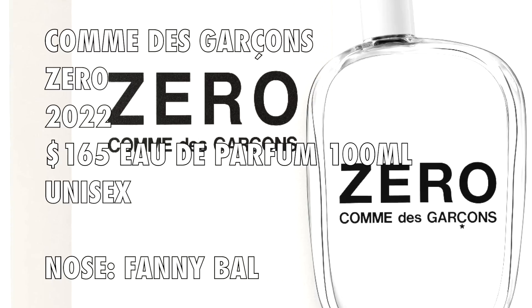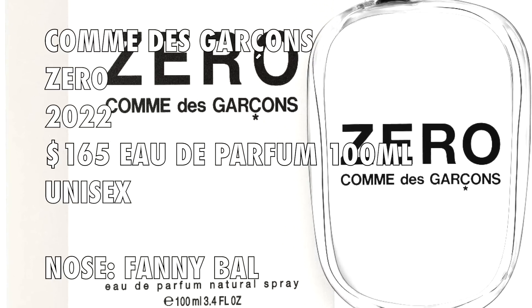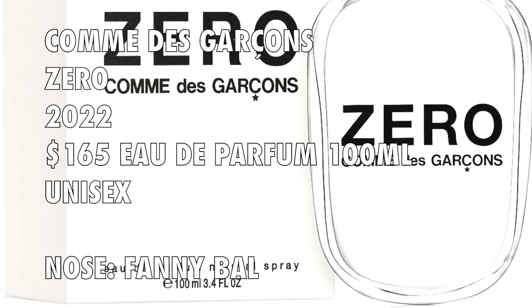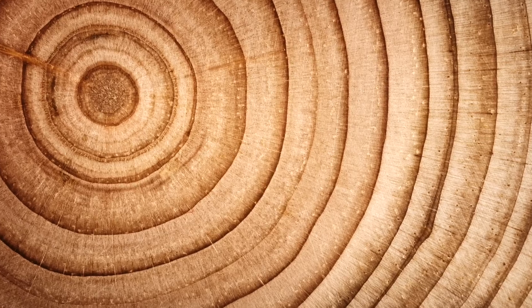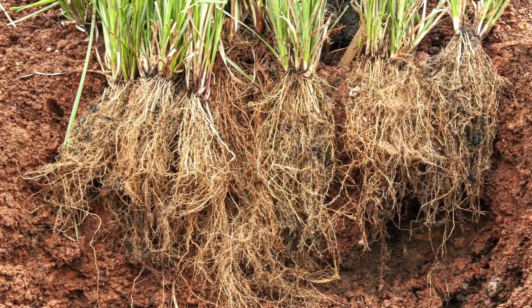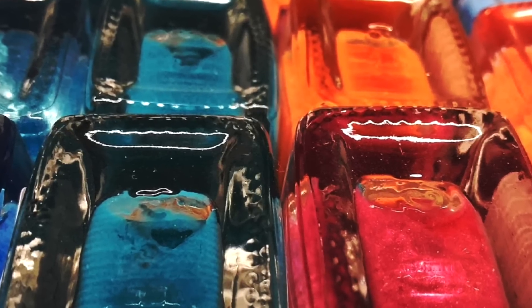It's 100ml for $165, eau de parfum concentration. I would call this a woody musky fragrance — woody musky is pretty much what you get, with a little bit of citrus as well. The notes in Zero are cedarwood, bergamot, musk, Haitian vetiver, synthetic rose (rose oxide), and a varnish accord.